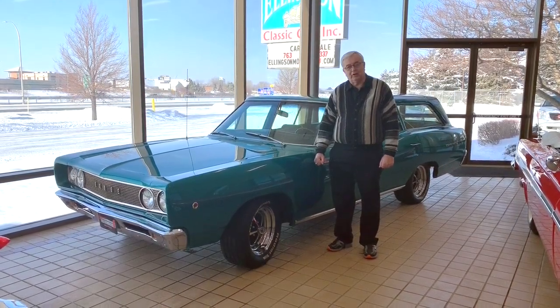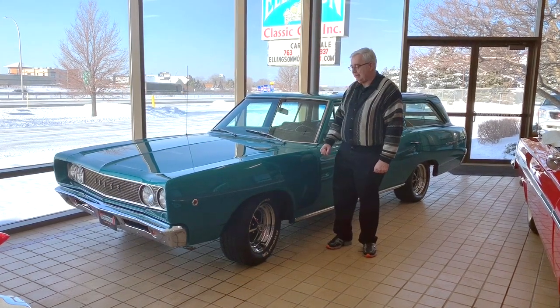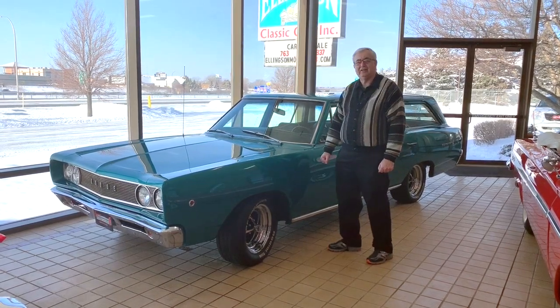Good morning. Welcome to Ellingson Motor Cars here on a nice sunny day. We got a little white stuff outside, but not all bad. Today we're going to look at a 1968 Coronet station wagon.